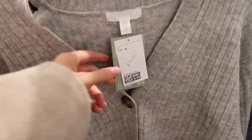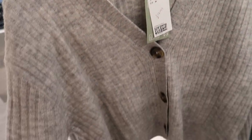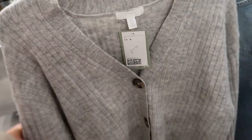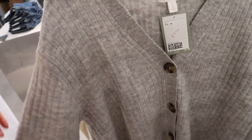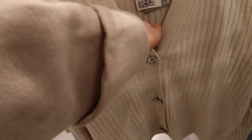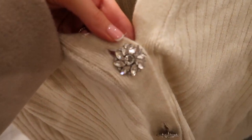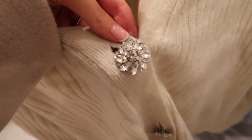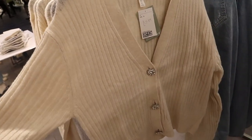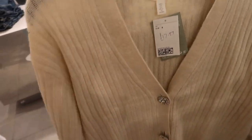This cardigan is really nice — it's only £17.99. A really nice grey colour with gorgeous tortoiseshell buttons. I think it's so pretty just tucked into mom jeans or worn with leggings. They've also got a really similar cardigan in cream but with beautiful diamante buttons, which is such a lovely detail. You could dress this up or down really easily — it's such a nice basic to have.